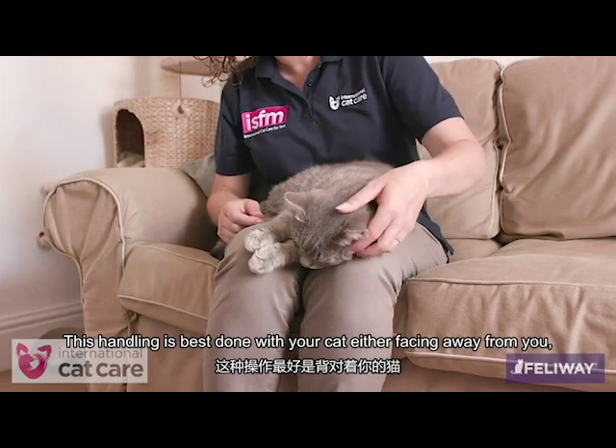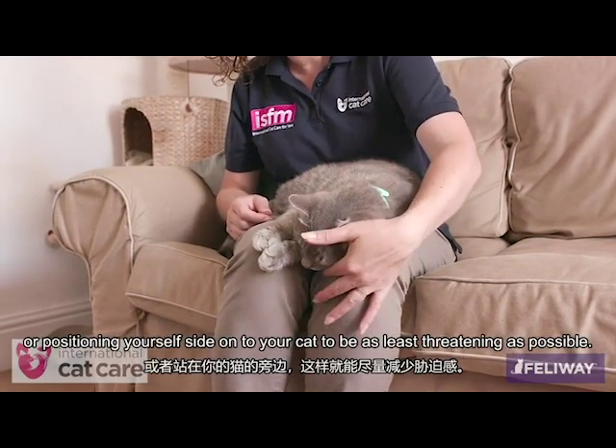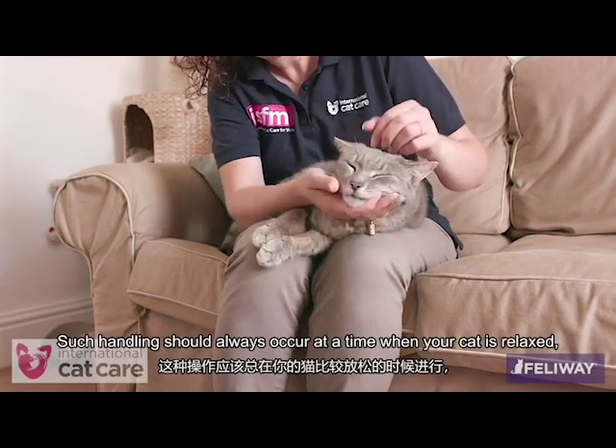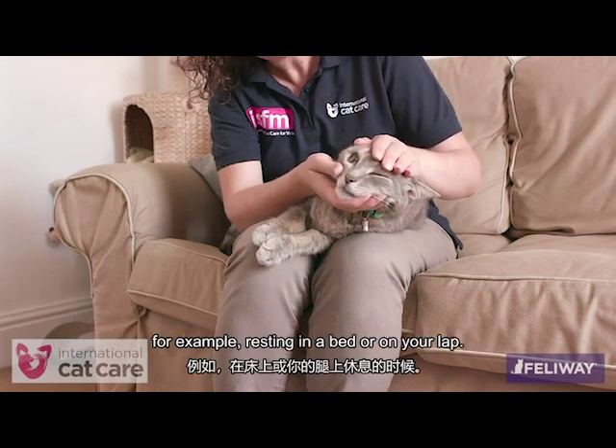This handling is best done with your cat either facing away from you, or positioning yourself side-on to your cat, to be as least threatening as possible. Such handling should always occur at a time when your cat is relaxed, for example resting in a bed or on your lap.